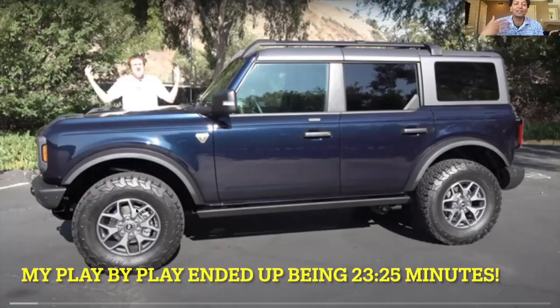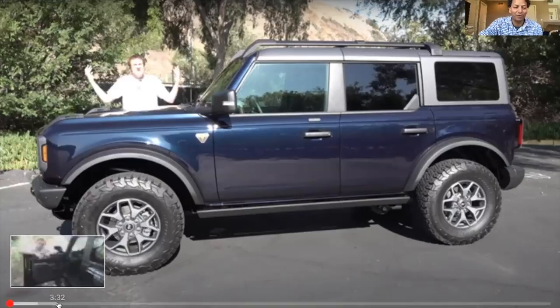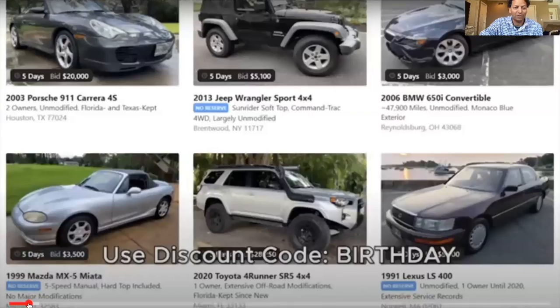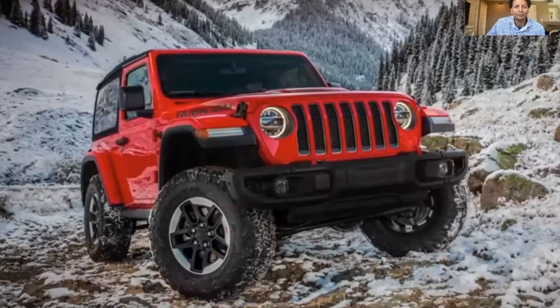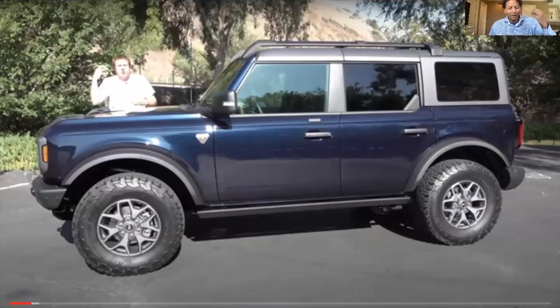Doug has his car auction business, so he promotes it — go ahead and listen, or skip to about 1 minute 24-25 seconds where he starts talking about the Bronco. His point is that the Jeep Wrangler has existed without any really serious direct competition for a while, with doors and roof that come off, and now the Bronco is there as direct competition.